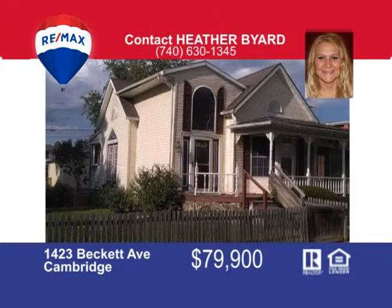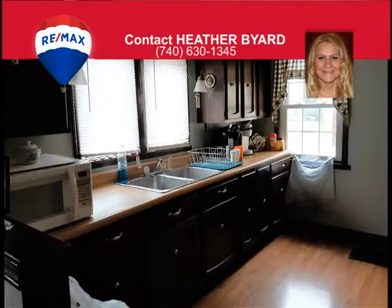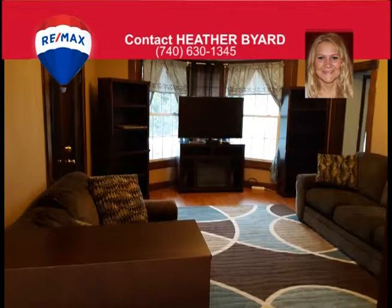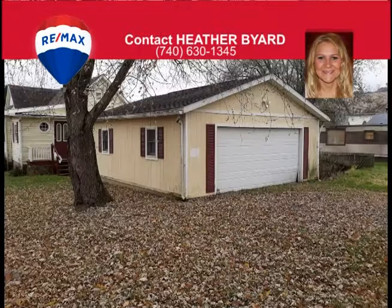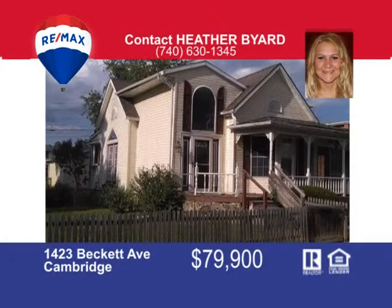This spacious three-bedroom, one-and-a-half bathroom home has everything you need all on one floor. This home has two large living room spaces with newer laminate flooring and paint. The kitchen is bright and sunny with an additional dining room space. The large bathroom has been updated with new flooring. Outside you can enjoy a large yard and two-car garage. The seller is very motivated so bring an offer. Call me Heather Byard at 740-630-1345.